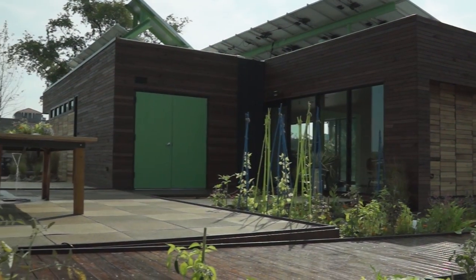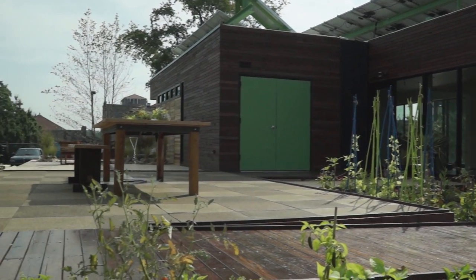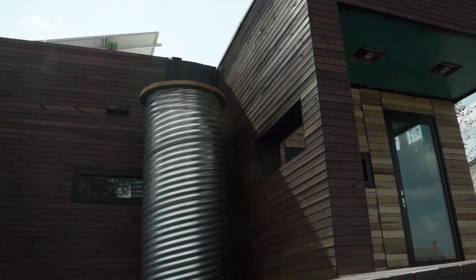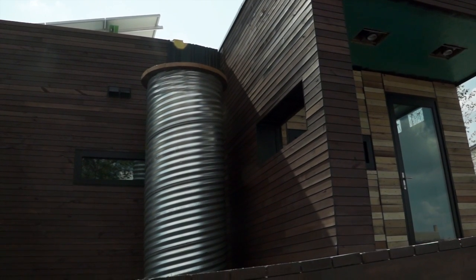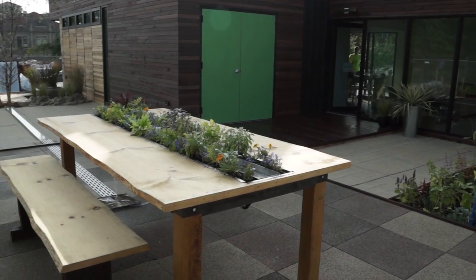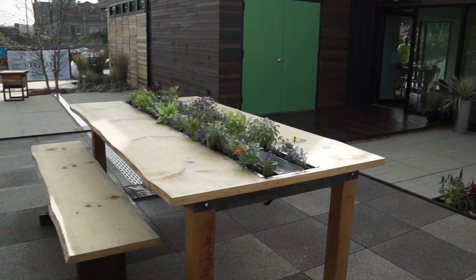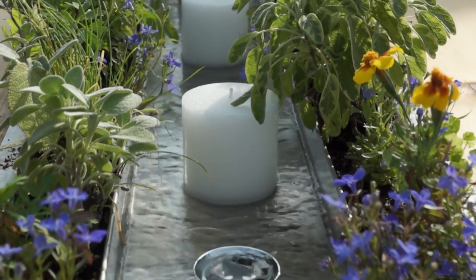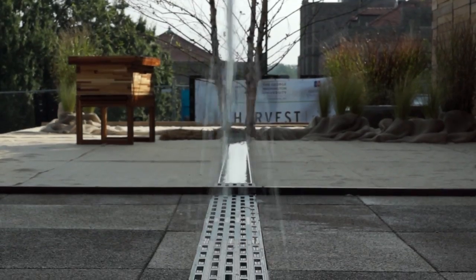With three outdoor living spaces, the nearly 800 interior square feet are doubled. Irrigation for the landscape comes from a cistern that collects rainwater from the roof and a tank that stores the home's greywater. At the heart of the exterior living space sits the harvest table, where herbs grow, and water flows down the table's center to the tree of life garden.